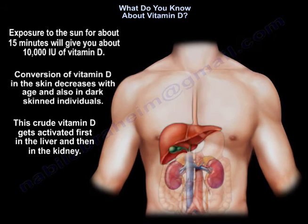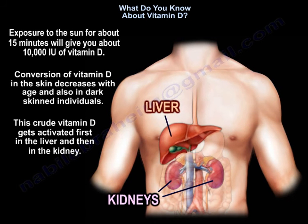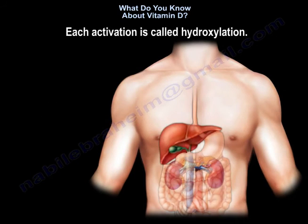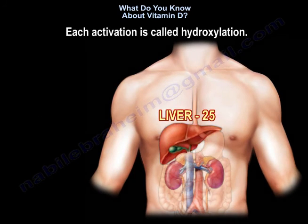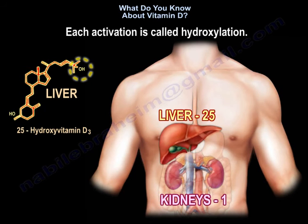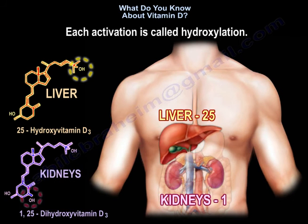This crude vitamin D gets activated first in the liver, then in the kidney. Each activation is called hydroxylation. The bigger number, 25, comes from the bigger organ, the liver. The smaller number, 1, comes from the smaller organ, the kidney.